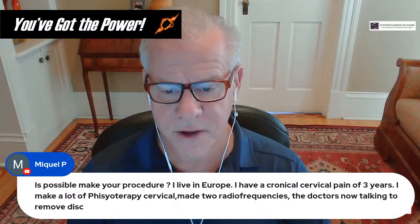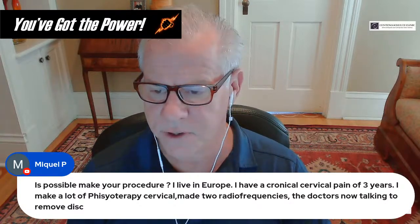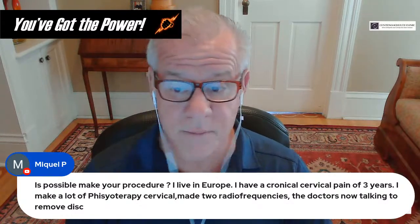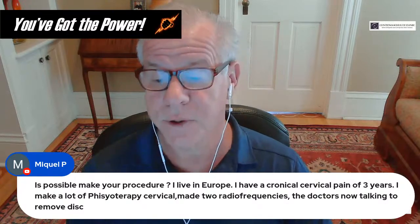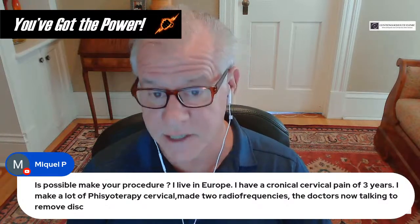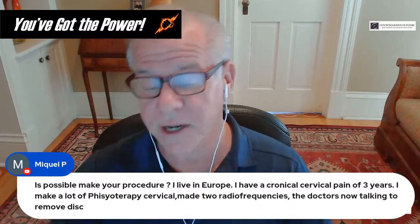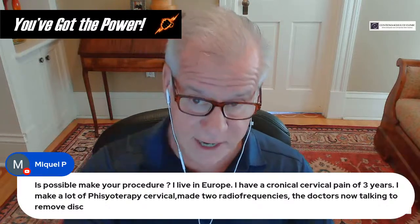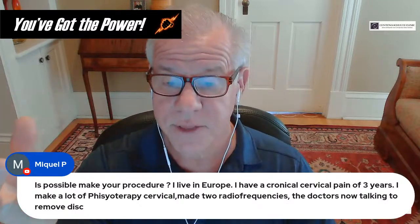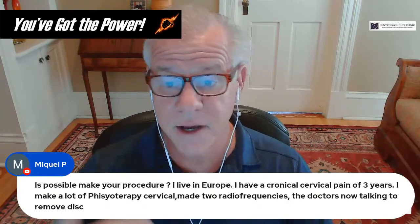For someone in Europe with chronic cervical pain: we would need to do a telemedicine evaluation and review your MRIs. Regrettably, radiofrequency will increase instability — if you have instability and had radiofrequency done, that goes in the opposite direction of what we're trying to achieve. We're trying to make things more stable, but radiofrequency burns the nerves that go to the muscles that stabilize, leaving them without innervation and dramatically increasing instability.